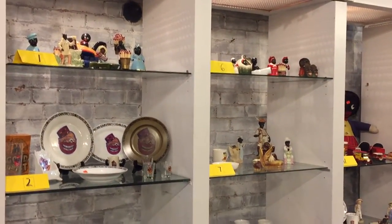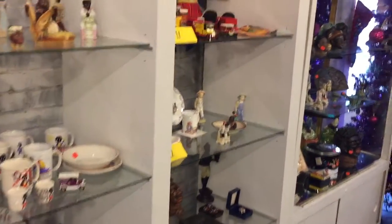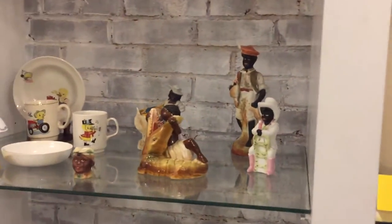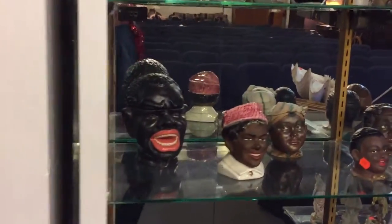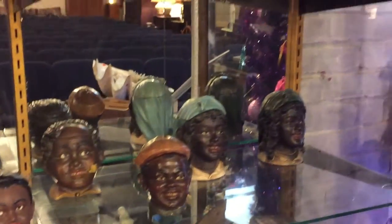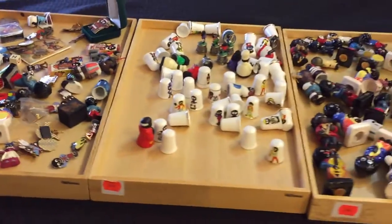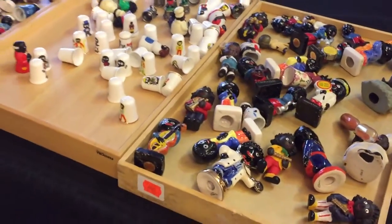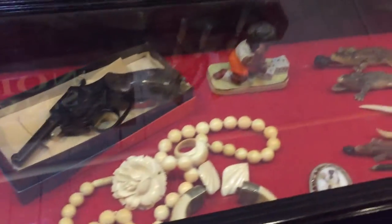We're back for our second load of black memorabilia, and there's a lot of it — a lot of interesting pieces. There are some beautiful ceramic banks, and more black memorabilia including small pieces: a small tray of thimbles and figurines. There's also some interesting items including what appears to be a toy gun, not a real gun.